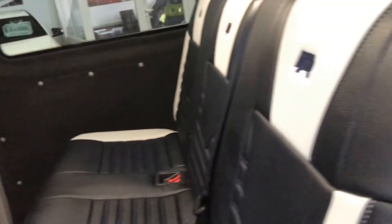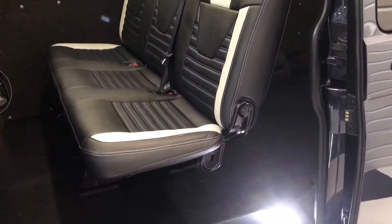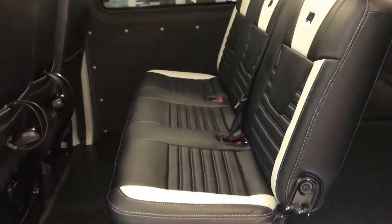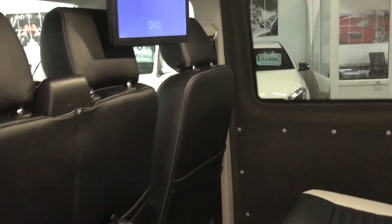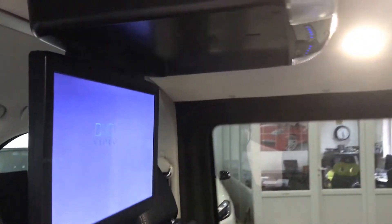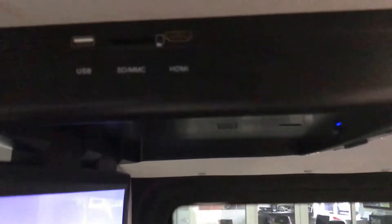Moving through to the back — as I say, it's a combi conversion. You've got a genuine VW triple seat in the rear here, and a 15.6-inch DVD system capable of taking HDMI inputs, USB, or SD card.